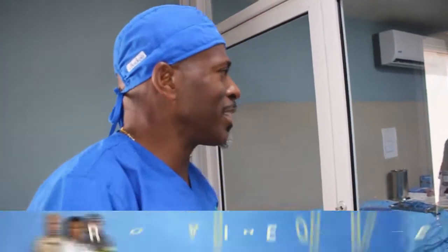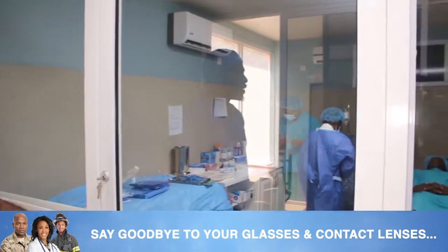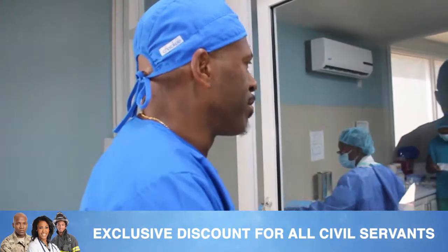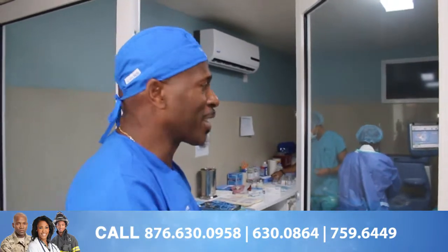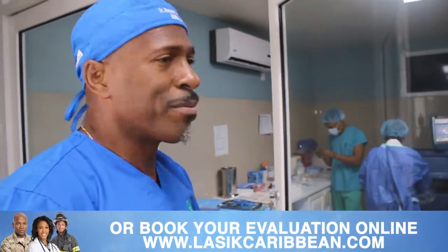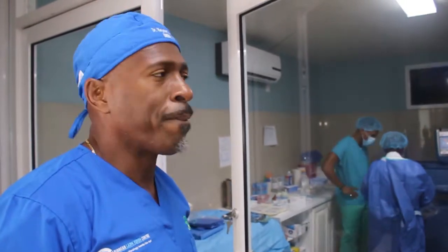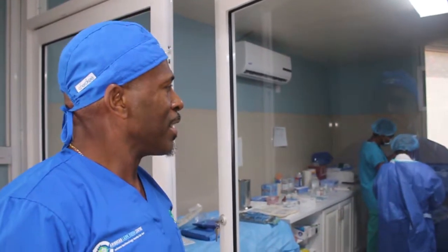Welcome to our surgical suite. It's a 15 by 15 room where we do all our intraocular procedures and procedures that require a sterile environment. Our staff is now scrubbed and setting up for the case. We have one patient on the operating bed already who will undergo the same cataract refractive procedure — the cataract will be removed and a foldable lens implanted. No sutures, no injections, nothing like that, as I said before. We're about to get started.